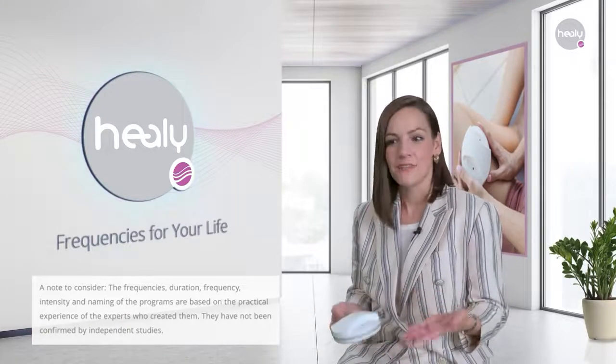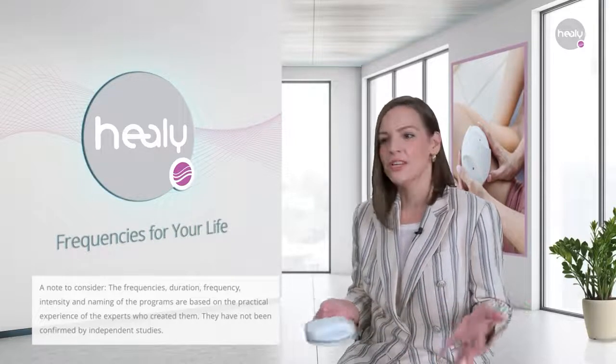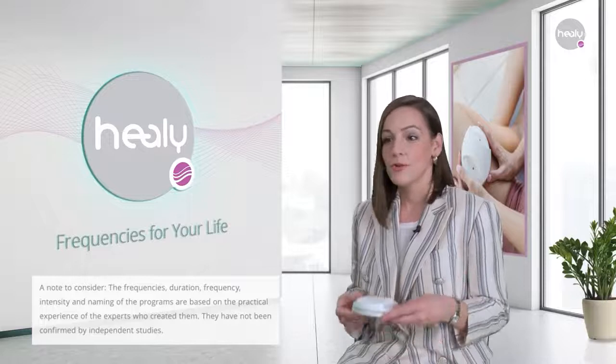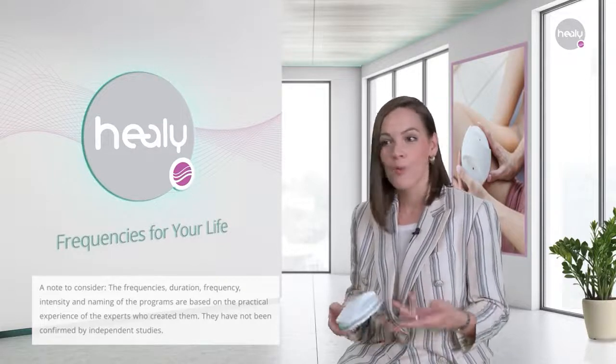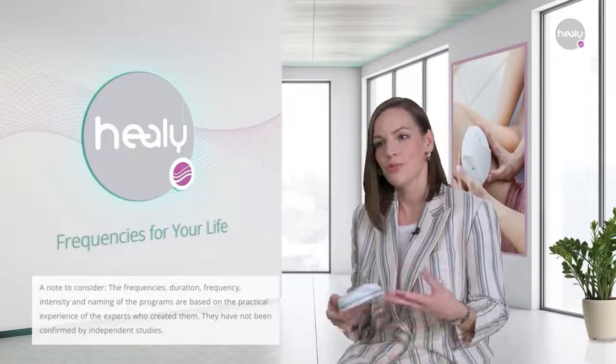Home application of magnetic fields has been popularized in many countries, especially here in Europe, for more than 25 years. Today, we are really fortunate to have more modern and innovative methods to apply these valuable and proven procedures.